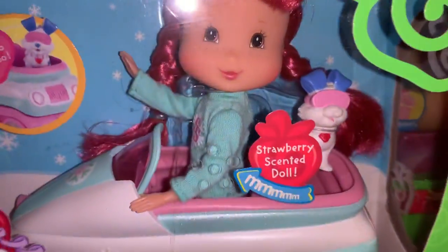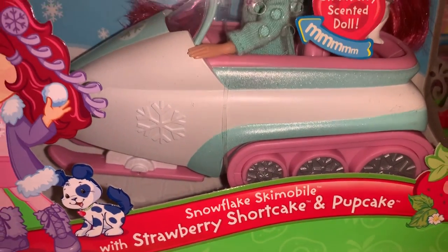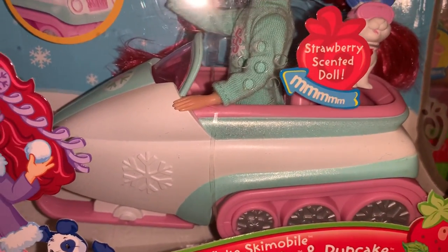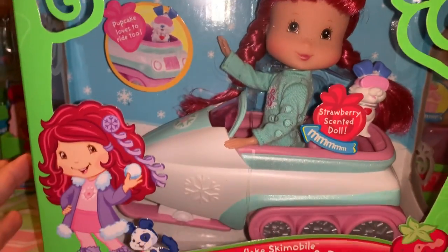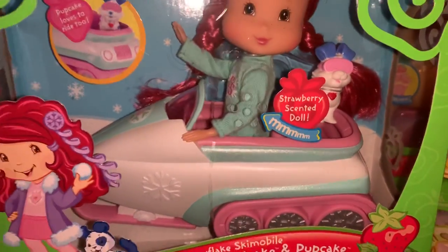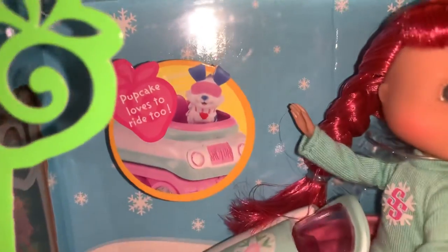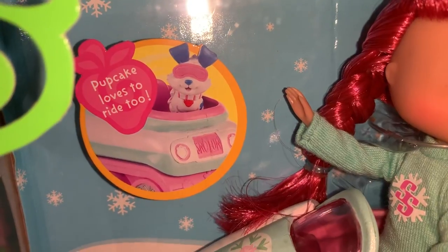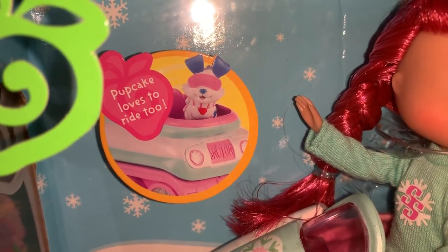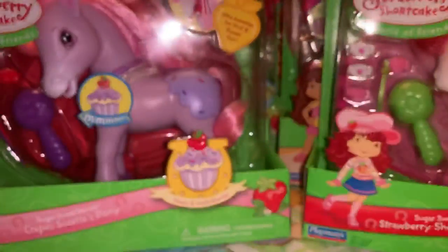Next I have the Snowflake Ski Mobile with Strawberry Shortcake and Pupcake — I love it, it's so cute, it looks like cotton candy. She's all dressed up to go out in the snow with Pupcake and her little ski mobile. Look at Pupcake with his little glasses on — it says 'Pupcake loves to ride too.'